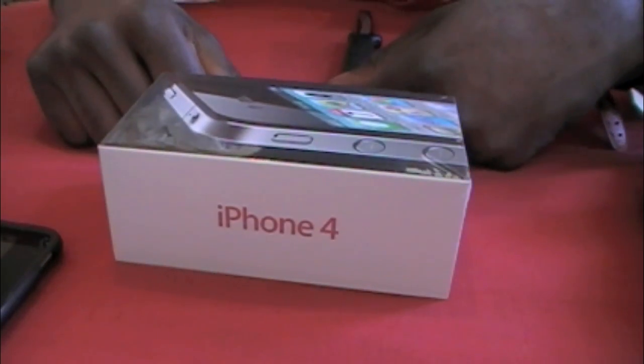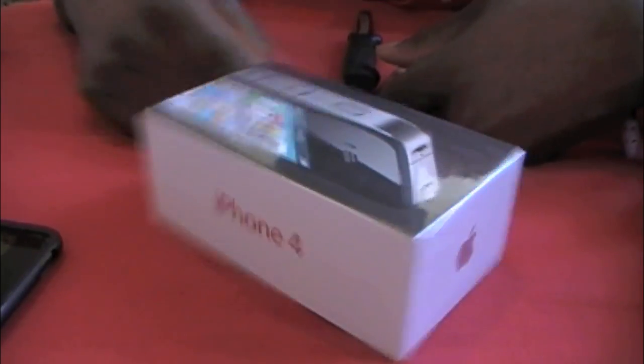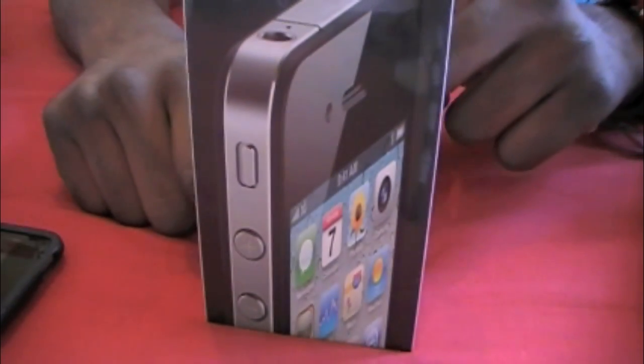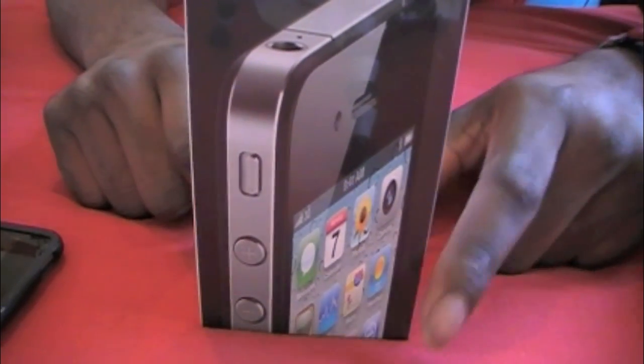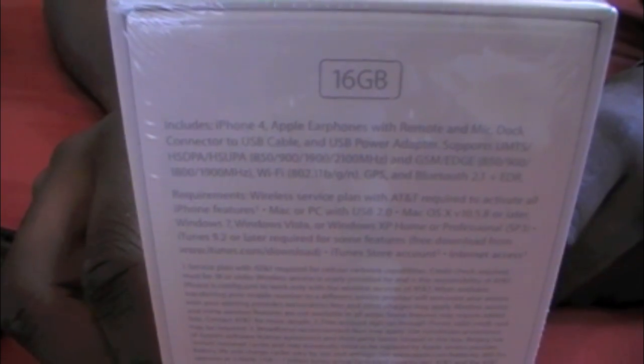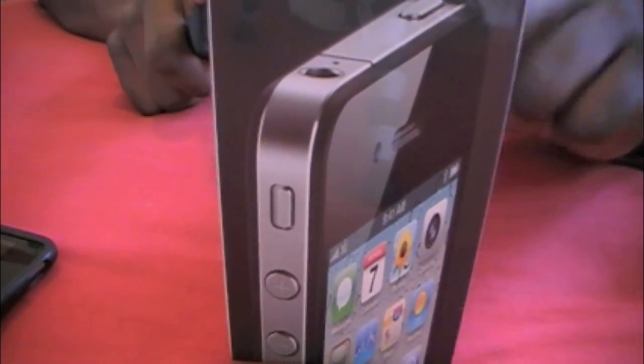There we go — we got an iPhone 4. Why is it mirrored in the video? This is the 16 gigabyte model. I was not going for that 32 gig — I'm never going to put that much stuff on here. That's what I got my iPod for. My iPod is 32 gig, so yeah.